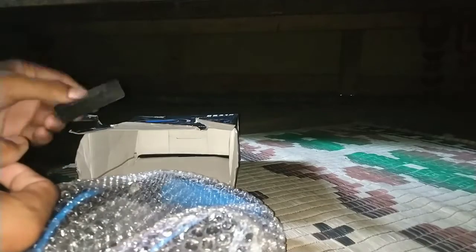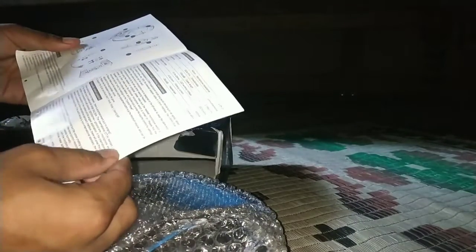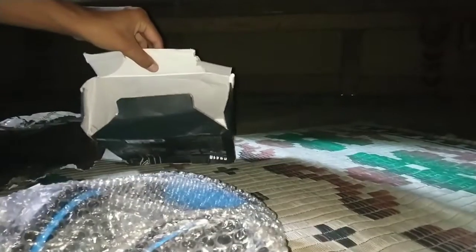The cover is a plastic cover. The box includes a manual. Okay, let's go to the box.